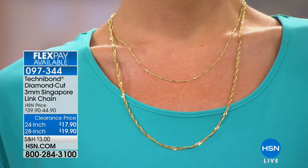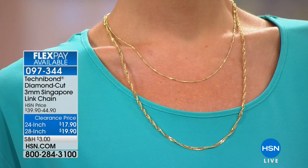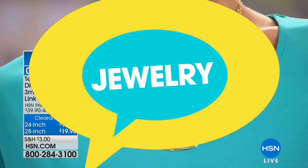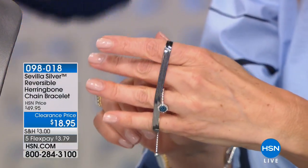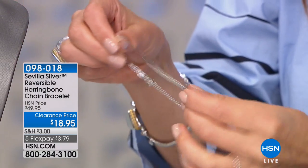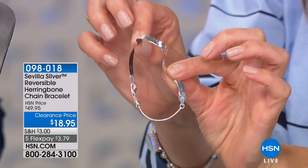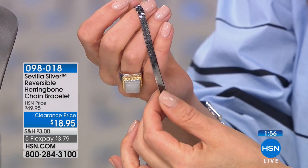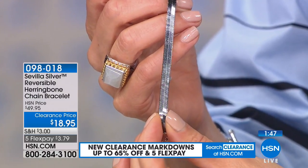Sometimes you see something and then you see it in person and you're kind of disappointed. You're not going to be disappointed in this one. And we're going to also talk about another classic link — the herringbone, which is from our Sevilla Silver collection. All solid, genuine sterling silver, all precious metal, beautifully finished. And this is a reversible bracelet — it has the beautiful black rhodium finish on one side.